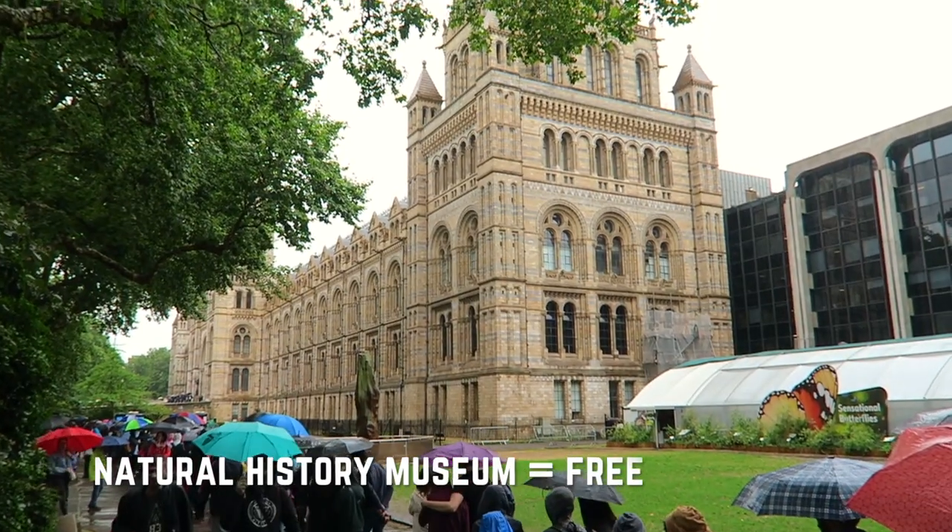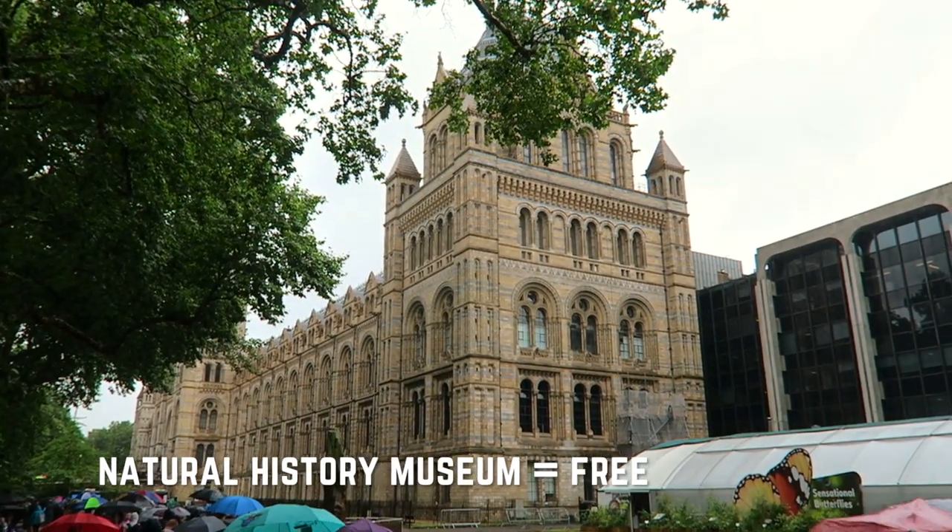I'm now outside the Natural History Museum, which is free to enter here in South Kensington. It's only a Thursday but check out the queue — on any rainy day all of the museums are going to be packed because everyone's going there. So I'm not going to go inside; I'm going to move on to some of the other museums in this area which are also free to enter.